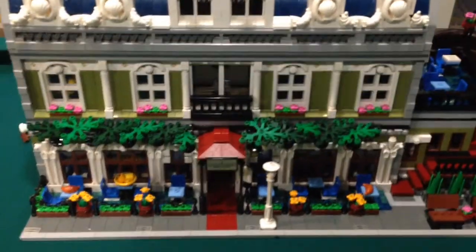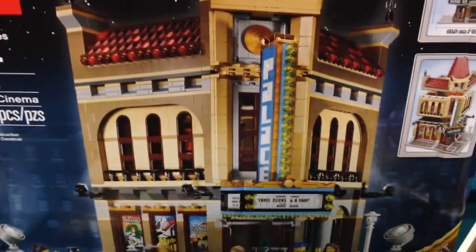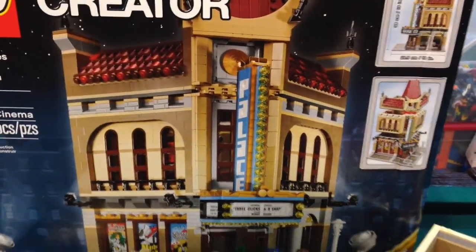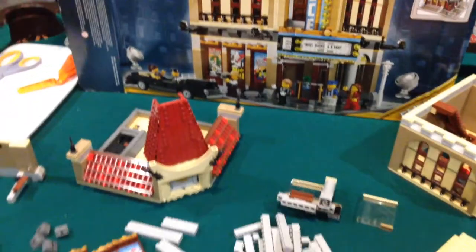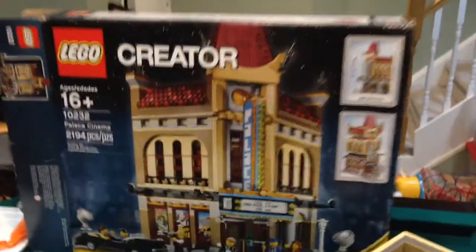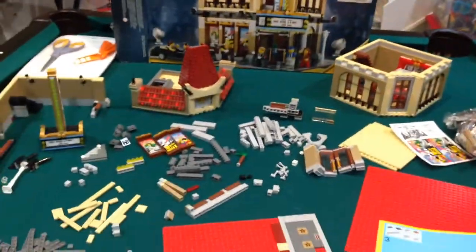So after expanding the Parisian restaurant, I've decided to do the same thing with the Palace Cinema. We got this Palace Cinema at Philly Brick Fest for winning the raffle on the last day, and I've just taken apart our current Palace Cinema to make it bigger and expand it — similar to that. I'll have to figure out the design because this is a corner building and I don't want to do two corners together.